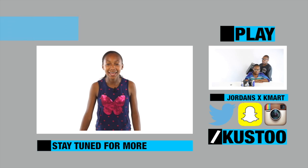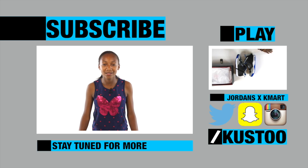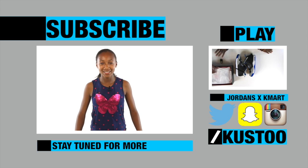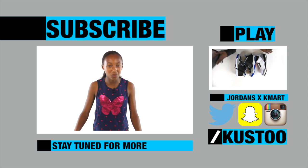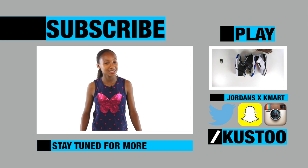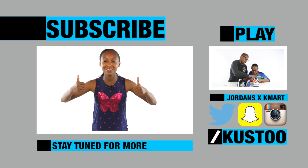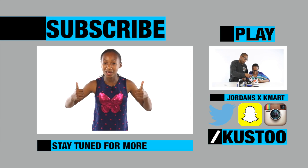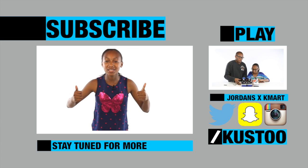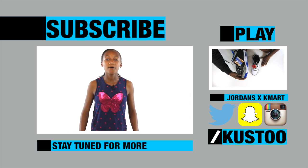Hey guys and gals, thank you for watching that video. Why don't you subscribe for more cool content? Put thumbs up. I wasn't supposed to read that. You could also watch this other video. Thanks.